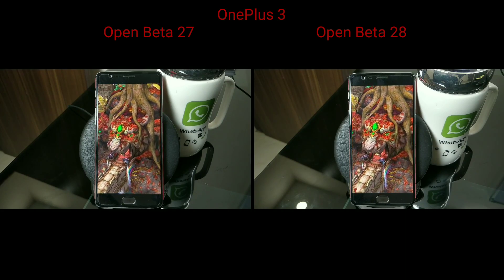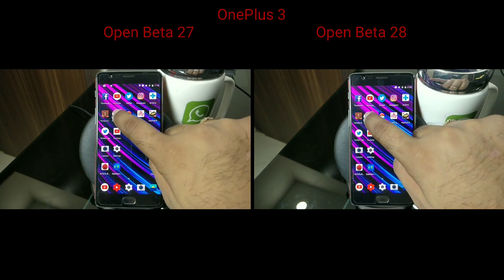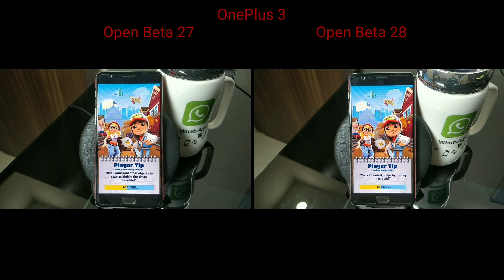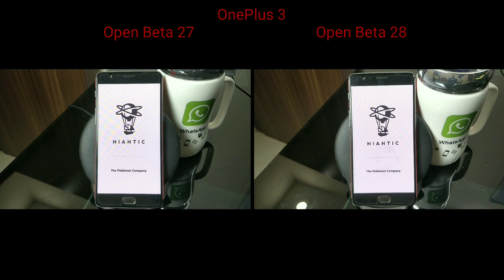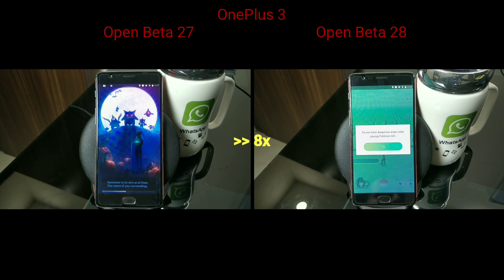Interestingly, my old Open Beta 27 seems to be working faster compared to Open Beta 28. I tried many applications and games. But here's the thing — results may vary in your case, because the apps you launch might be individually optimized. The company mentioned general system performance improvement, which could be at the Android core level rather than app launch speed specifically. For Pokemon Go, it's also network and GPS dependent, so that varies anyway.